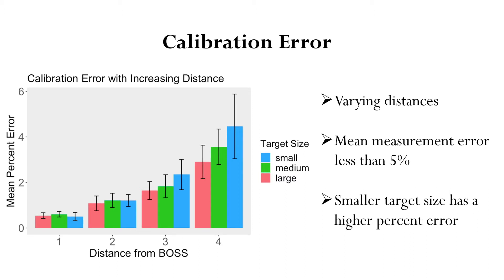The graph from the previous slide showed the error associated from one distance from the BOSS. This graph shows how mean percent error changes with increasing distance from the BOSS. The distance from the BOSS is on the x-axis, while mean percent error is on the y-axis. Three target sizes were used: small, medium, and large. The same pattern is seen here — the smaller target size has more error associated with it — and mean percent error increases with further distance from the BOSS. However, our measurement error was less than 5% and generally less than 2%. When we compare the two graphs, the previous graph shows the optimal error when fish are only 2 meters away, while this graph offers a more realistic view of the error we might expect when fish are at increasing distances from the BOSS.